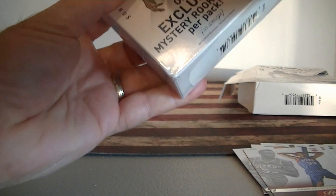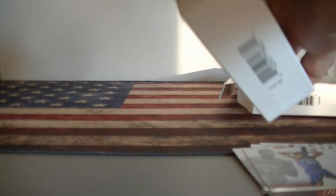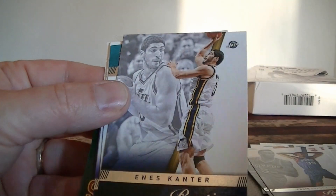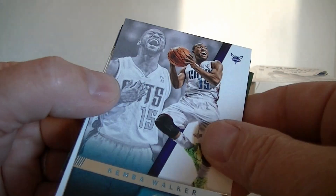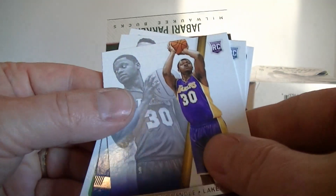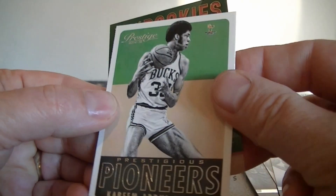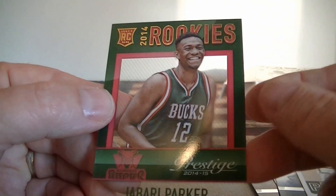Alright, last box. Let's see if maybe I can get the triple TJ Warren. Alright. Rory Hibbert, Gordon Hayward, Todd Gibson. Nice Kobe Bryant base card. Canter. Kimba Walker. Julius Randle rookie card. Aaron Gordon rookie card. I'm doing better here. Kareem Abdul-Jabbar Prestige Pioneers. And — nice — Jabari Parker. There we go. That's the acetate rookie.